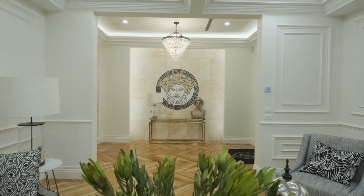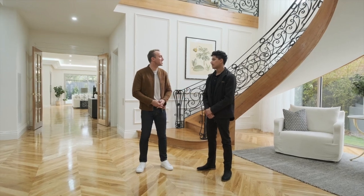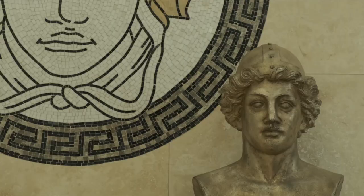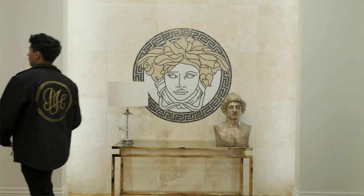I haven't seen too many Versace Mosaic features in the French Provincial. Is that something signature to you guys? Yeah, definitely, especially in our French Provincial line. It's a little flair that we like to add. It makes the house a little more distinct, and for each client, they can make it a bit personal to them as well.